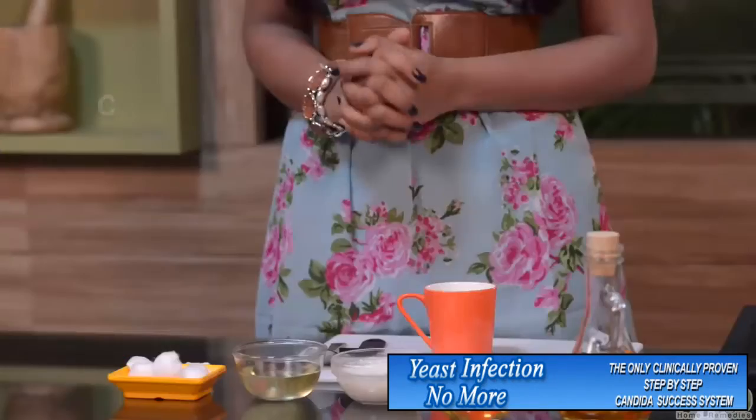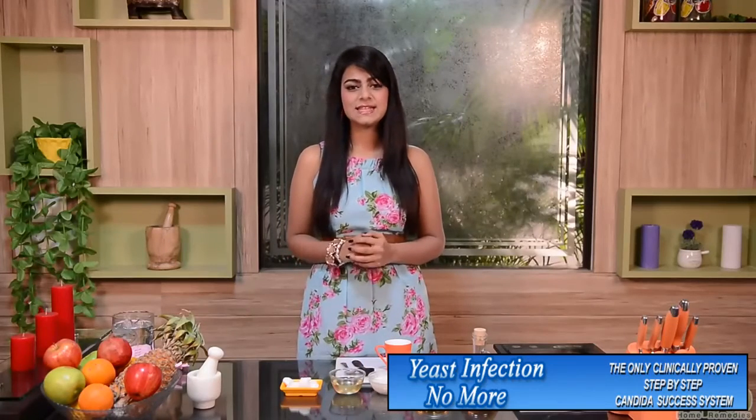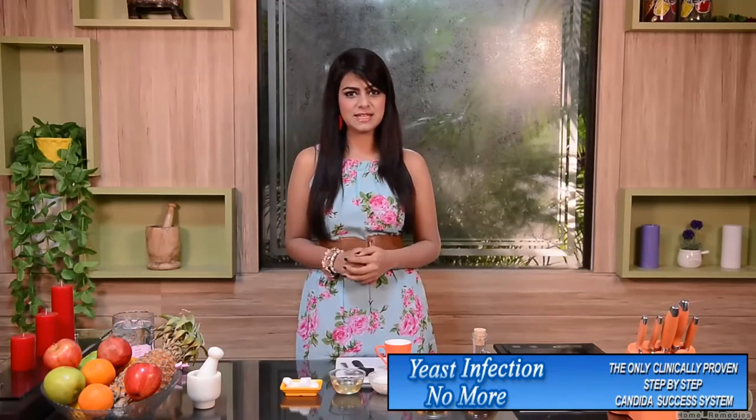The next remedy that can be used to protect yourself against yeast infection uses coconut oil. Rinse the affected area thoroughly and then apply the coconut oil. This remedy can be used in the genital area too. In case of oral thrush, simply swish the coconut oil in your mouth for about 5 to 10 minutes and repeat this at least 3 times a day.